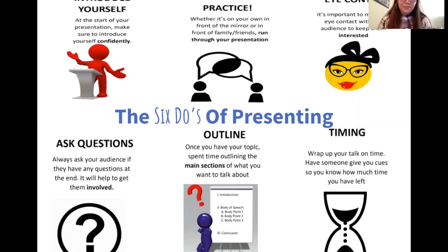Third: keeping eye contact — it keeps your audience interested and engaged and lets them know you're talking to them. Fourth: asking questions. You can ask questions in the middle of your presentation if you want a quick break, and I'd still recommend going back and asking questions at the end. Fifth: outlining — once you have your topic, spend time outlining the main sections to stay organized and prevent rambling. Sixth: timing — wrap up your talk on time. Have someone give you cues so you know how much time you have left.